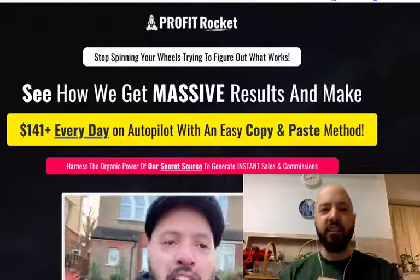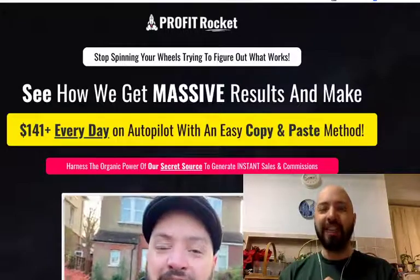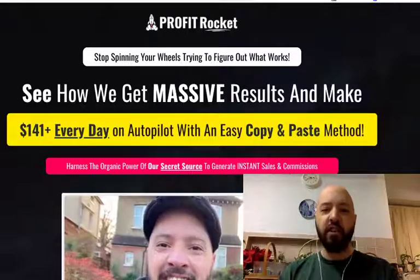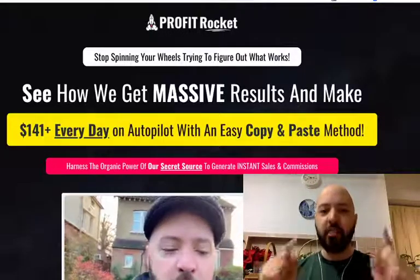Yuri was able to get consecutive $100 days. Goran was able to kickstart his Amazon affiliate accounts and make $700 very quickly — I think it was in a couple of days — using Profit Rocket.